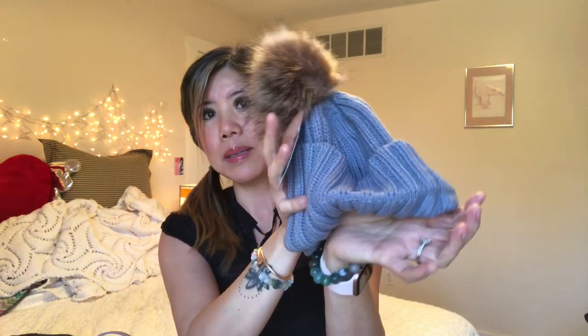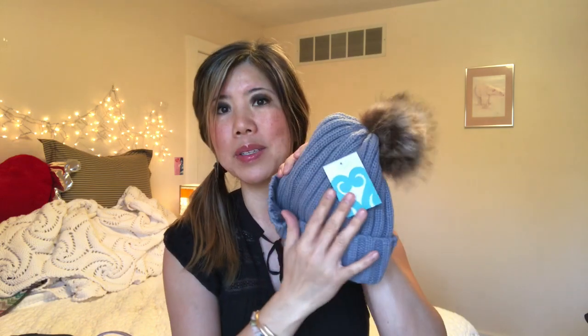You know how I love beanies. This is a chunky knit beanie — totally, totally cute. So put that on like that.